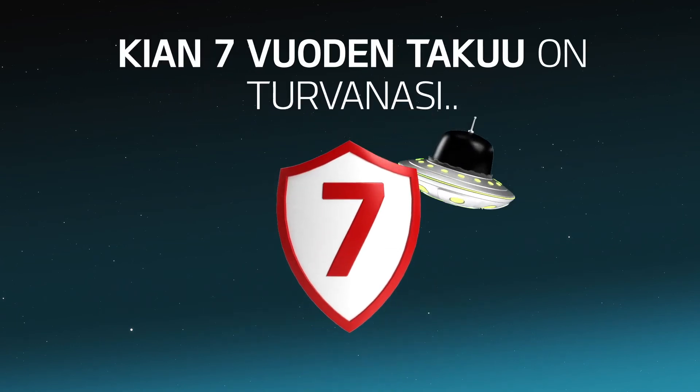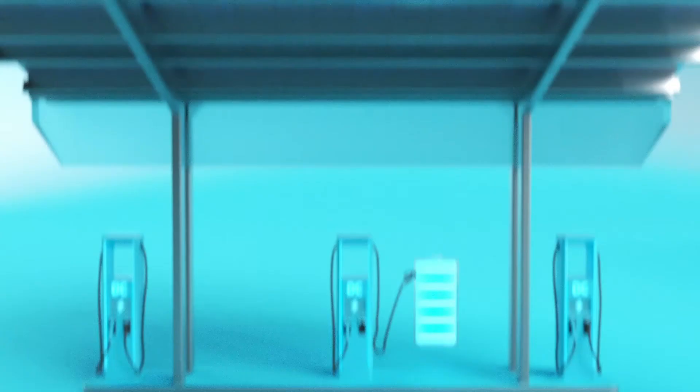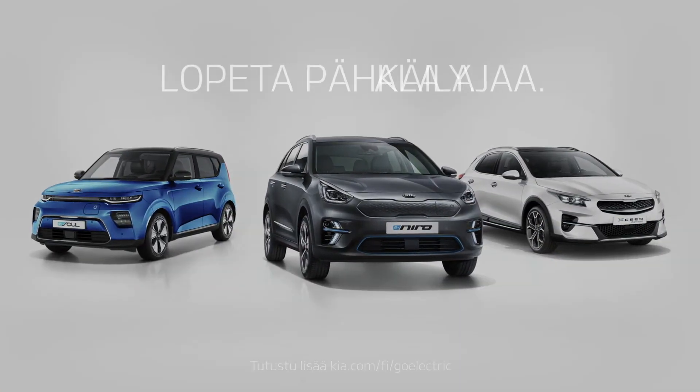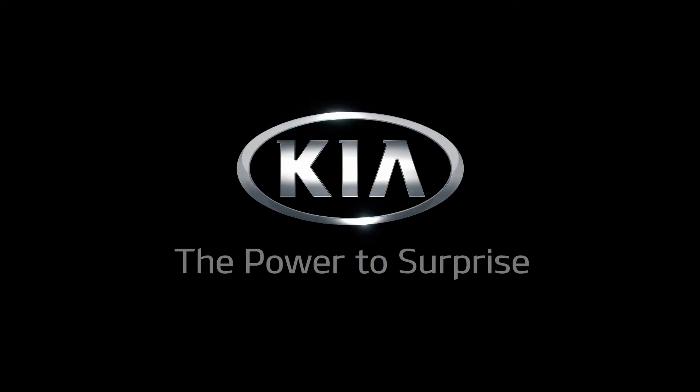And if ever something extraterrestrial should happen, our 7-year warranty has got you covered. All that is truly one giant leap for electric driving. And for you, it's really just one small step. Stop wondering. Start driving. Kia — the power to surprise.